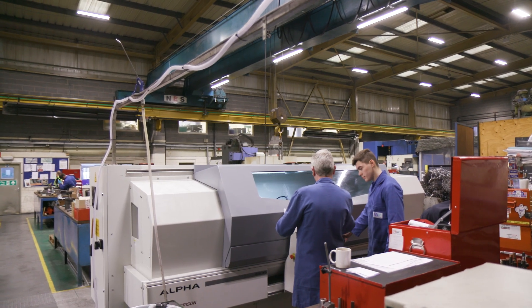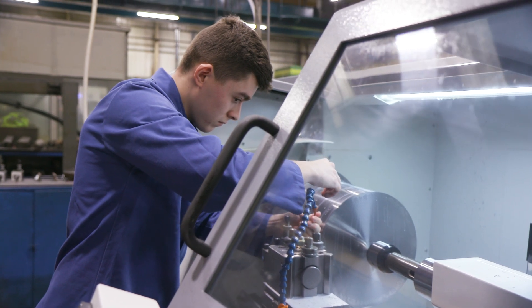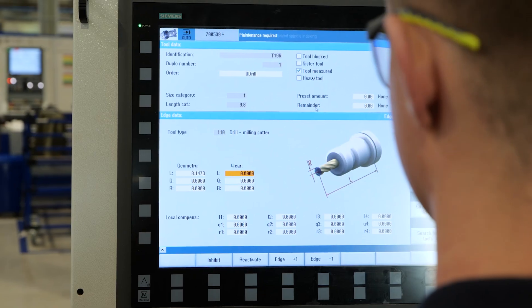Once you've completed this pathway you'll be able to get a job in a manufacturing company operating machinery. Manufacturing companies will always need people to operate machinery, whether it be a basic lathe or mill, moving on to advanced CNC technology.